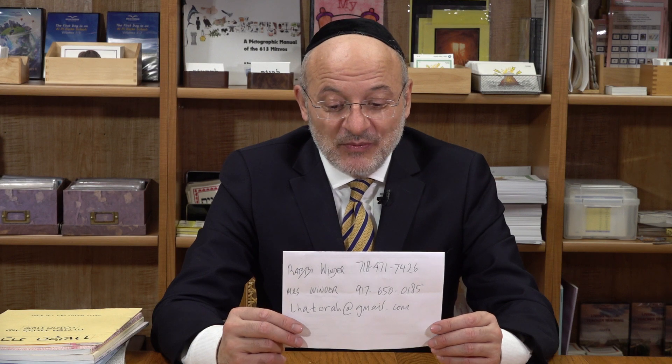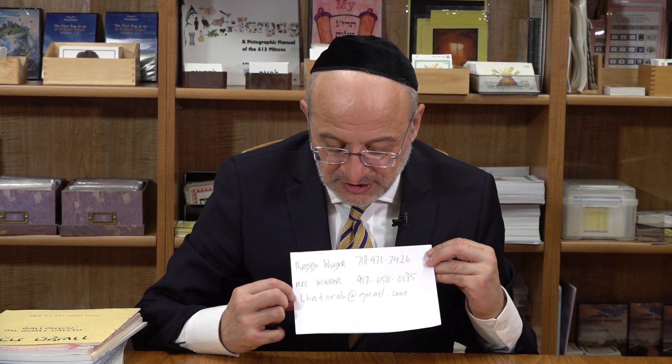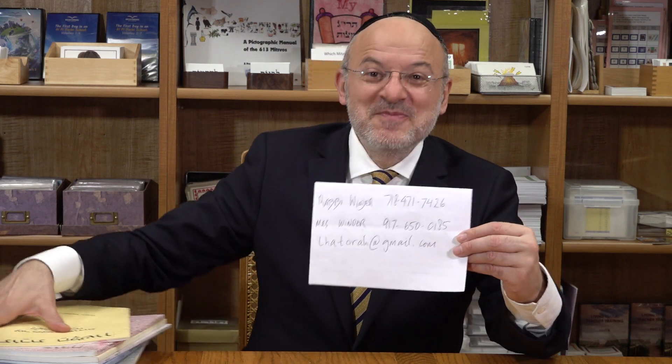There are also resources for junior high school, because too many kids are entering high school with gaps in their understanding of parts of speech in Lashon HaKodesh - not understanding how the prefixes, suffixes, and shimushim adapt the meaning of a shoresh. What they put together for Zoom, tutorials, and homeschooling is really ideal. The Lashon Torah email is lhatoraatgmail.com, and Mrs. Winder's line is 917-650-0185.